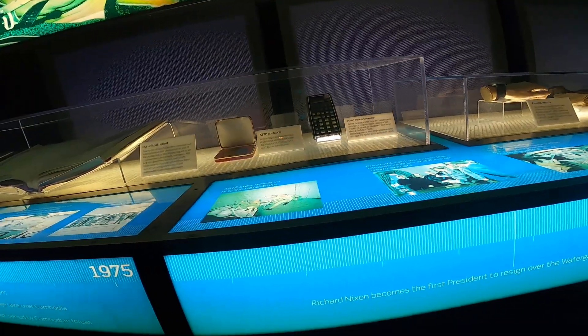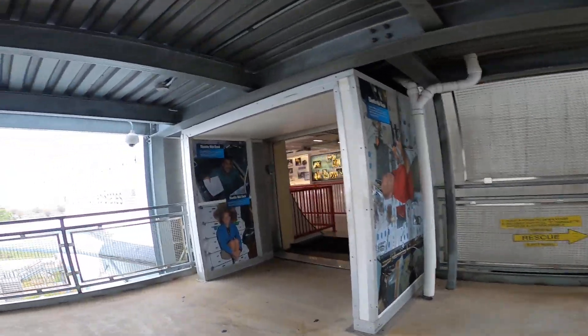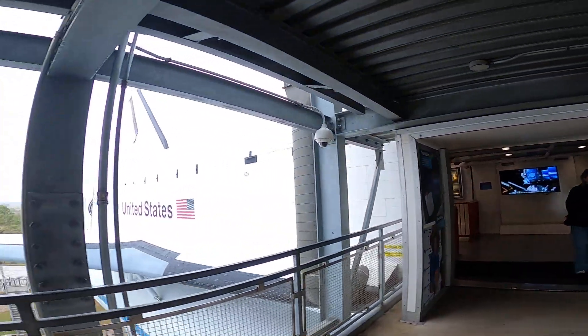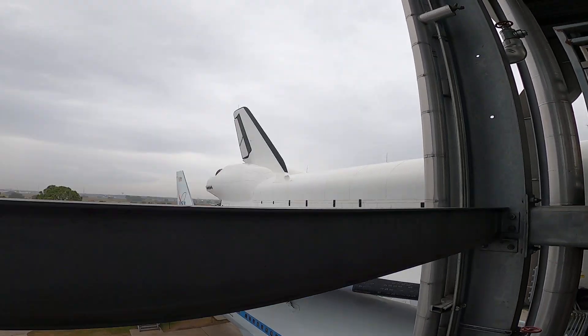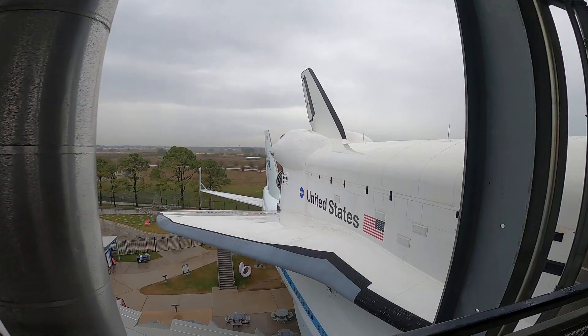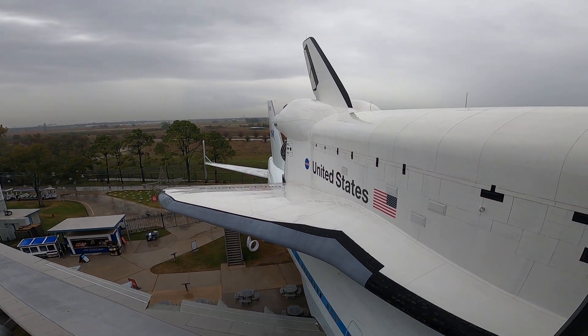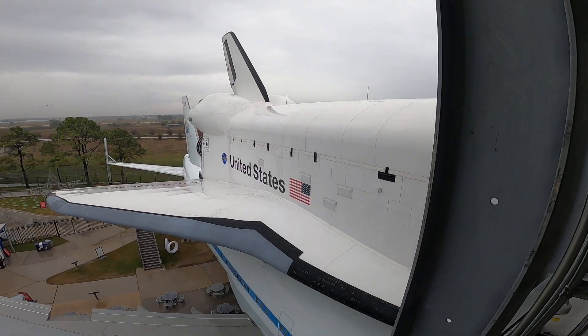Step outside for one of the center's most iconic photo ops: the Independence Plaza. It's the only exhibit like this in the world. And yes, you can go inside both the plane and the shuttle.